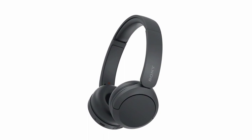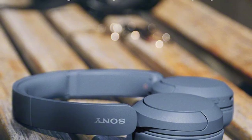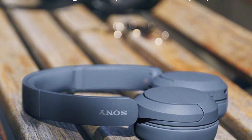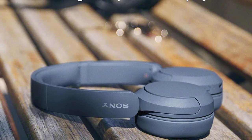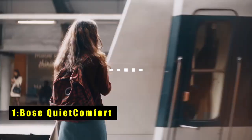Customize your sound with the EQ Custom feature on the Sony Headphones Connect app and enjoy high-quality streaming with DSE technology. Designed for all-day comfort, the WH-CH520 also offers crystal clear hands-free calling with a built-in mic. The multi-point connection feature allows you to easily switch between two devices, adding convenience to your listening experience.